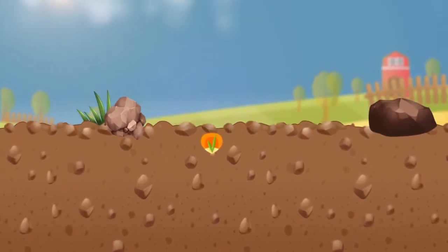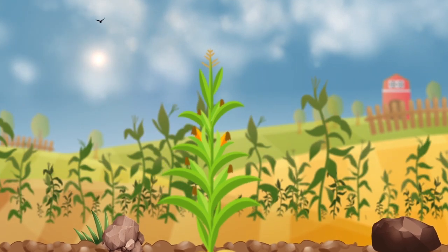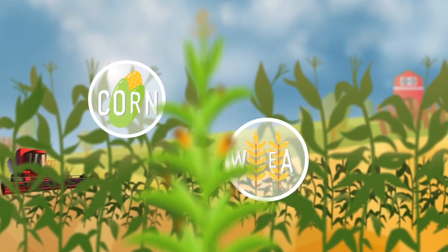All food production starts with a seed, a seed which a farmer sows, a seed that germinates and grows to become a plant, either as a good source of protein, such as soybeans or canola, or energy, such as corn or wheat.